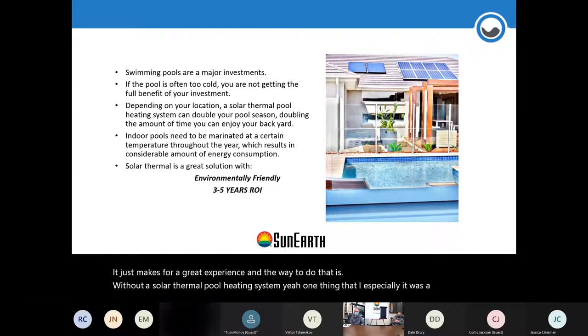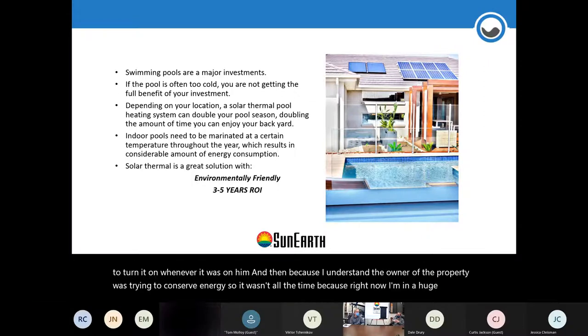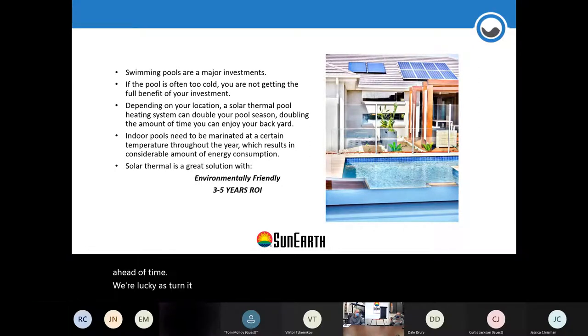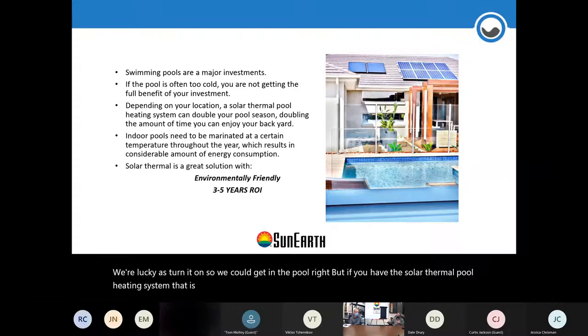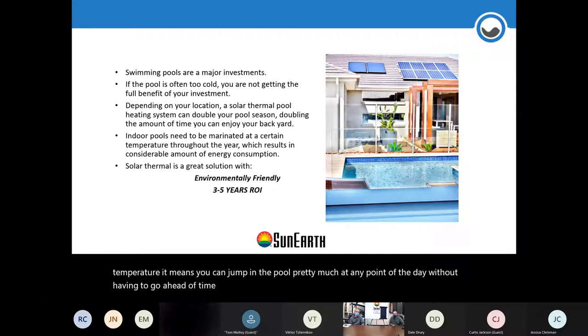From personal experience staying at a place with a pool heater, we had to turn it on three or four hours ahead of time if we wanted to use the pool. But if you have a solar thermal pool heating system continuously maintaining the temperature at the desired level, you can jump in the pool pretty much at any point of the day without having to plan ahead or turn anything on.